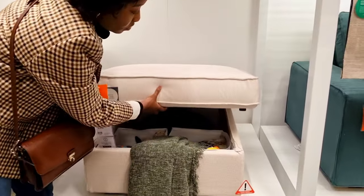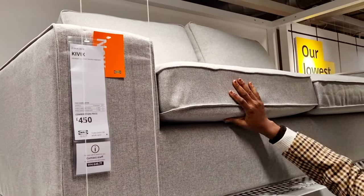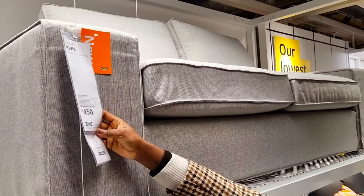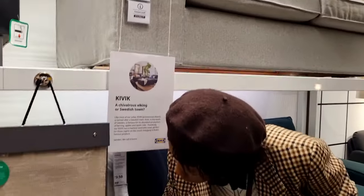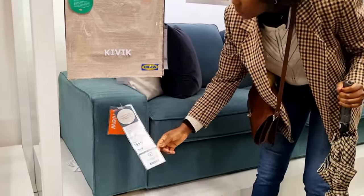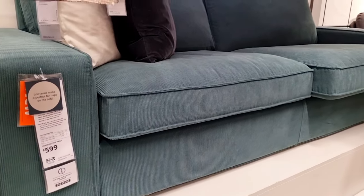We also have this — I think it's the Kiwi collection. It has a couch as well for £50 and it's really lovely, it comes in so many colors. This one here is £599 and it's in teal.